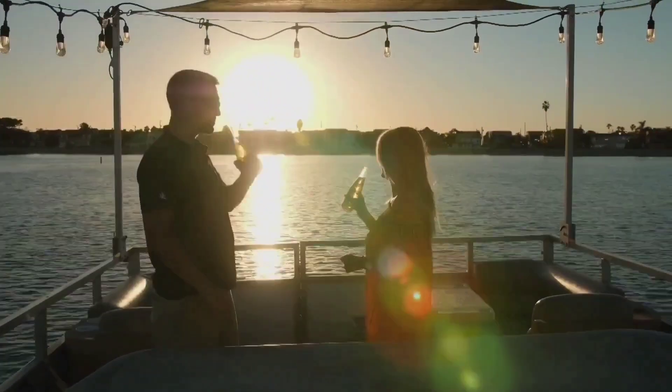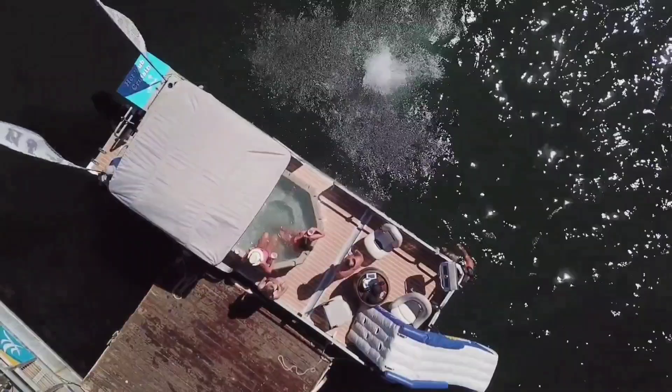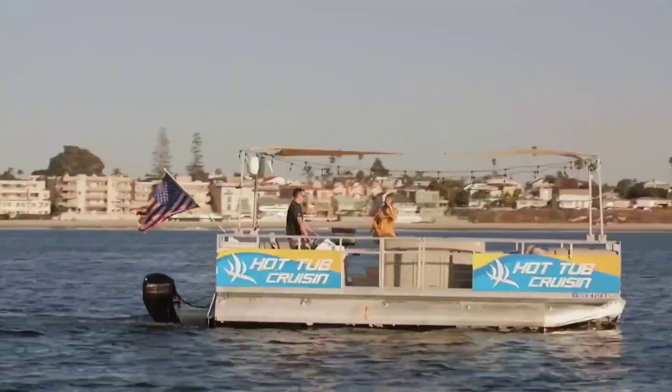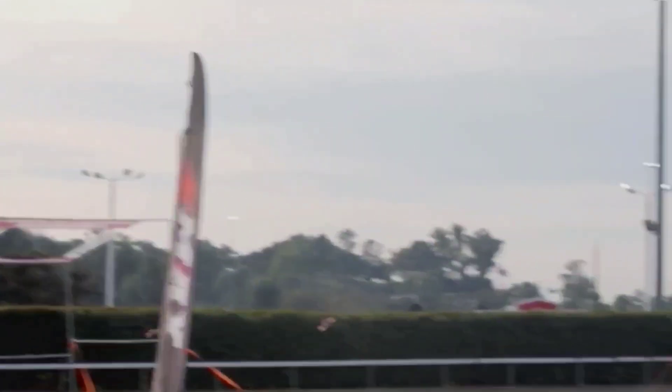After the break, we grab some beers and hot dogs and head out on this legendary hot tub pontoon to see what all the fuss is about. Then it's time to hit the skies in a fierce battle of drone racing.